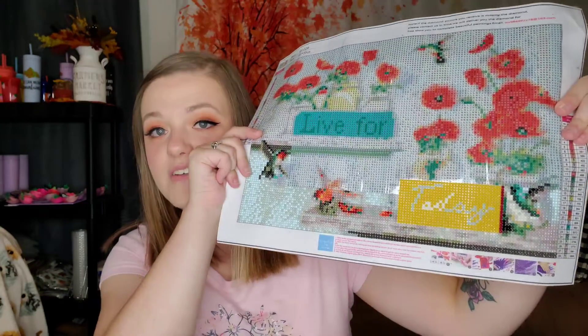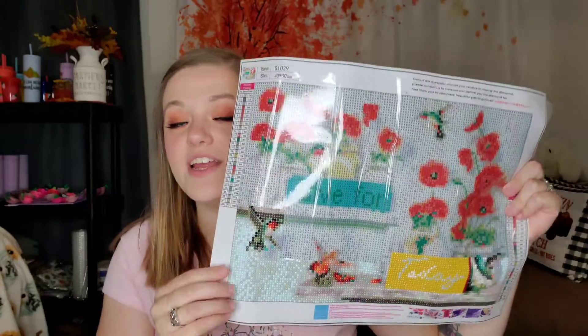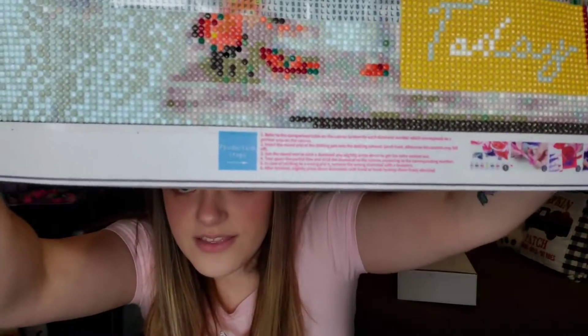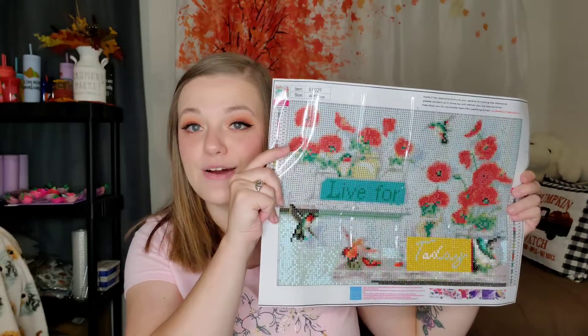So this is the one I've started on. Obviously I'm not done, but this is all started on. I believe it's a six-pack — you can buy them individually, but I bought a six-pack. This one says 'Live for Today.' It has little hummingbirds and flowers and these are so cute. I got the round diamonds in this one, which I didn't even know there were different options. This is a 40 by 30 centimeter.